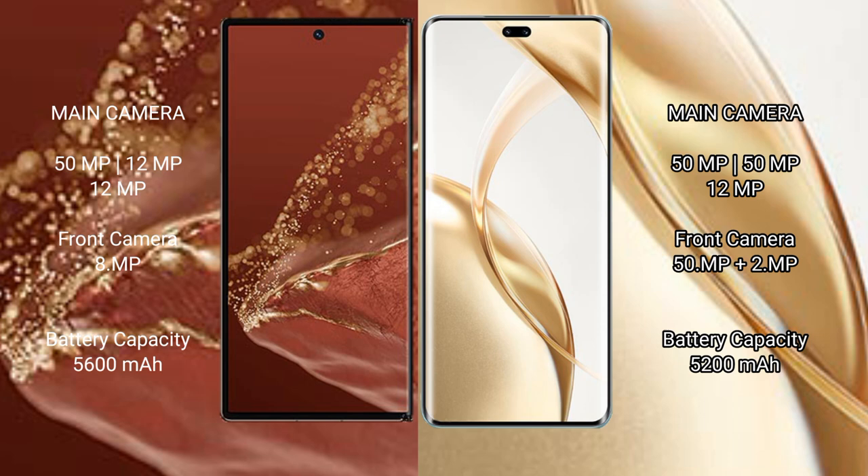Honor 200 Pro also features a rear triple camera setup. Huawei Mate XT Ultimate is equipped with a 5600mAh battery with 66W fast charging support.